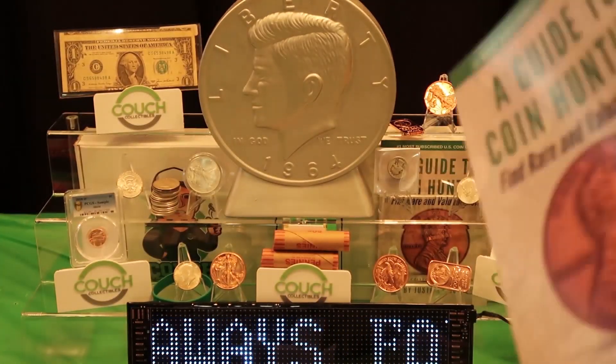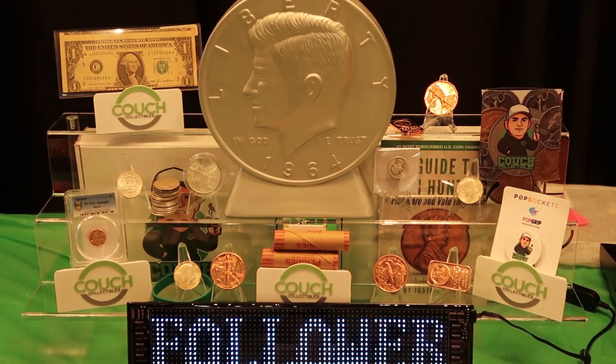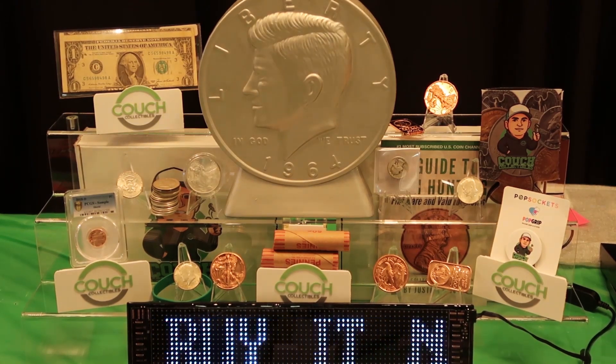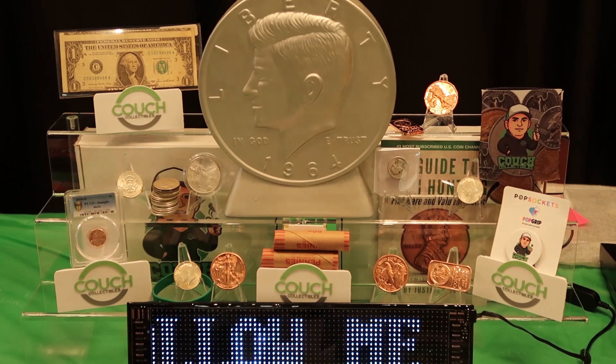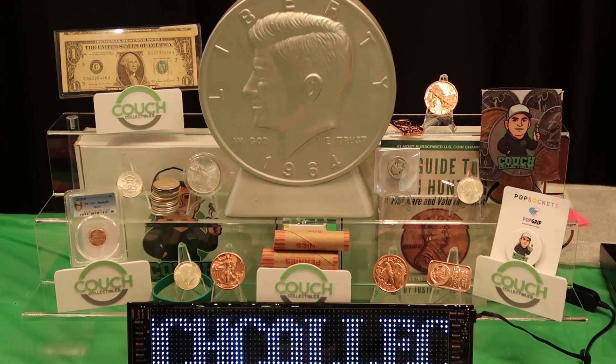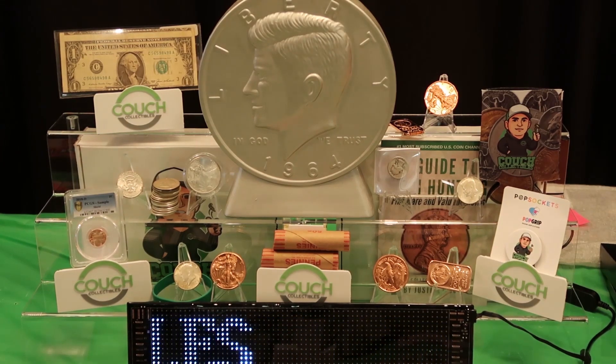We are on Whatnot every Tuesday and Thursday doing free giveaways and all kinds of cool stuff. We're selling an enormous amount of penny rolls, wheat penny rolls, silver coins, gold coins — everything. Make sure you guys follow. You do not want to miss out on these giveaways.